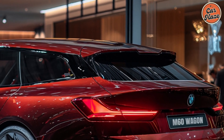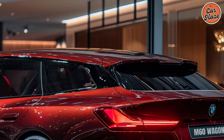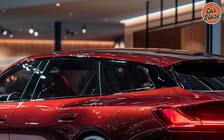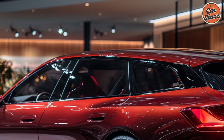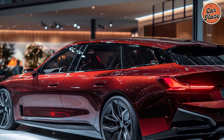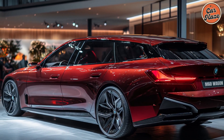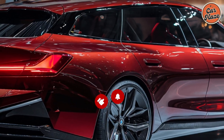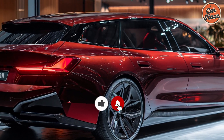Step inside the i5 M60 wagon, and you'll find a luxurious and high-tech cabin designed for comfort and convenience. High-quality materials and meticulous craftsmanship are evident throughout. The spacious interior provides ample room for passengers and cargo, making it perfect for both daily commutes and long road trips.